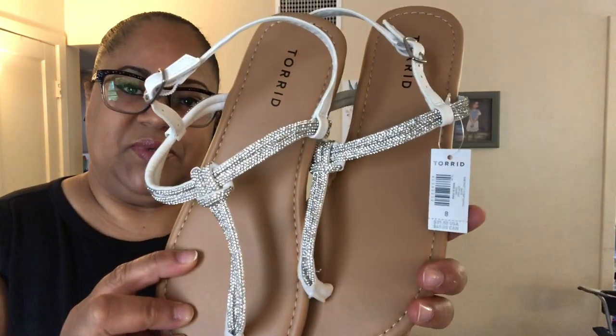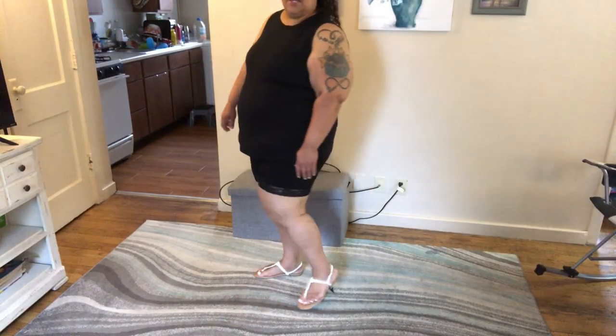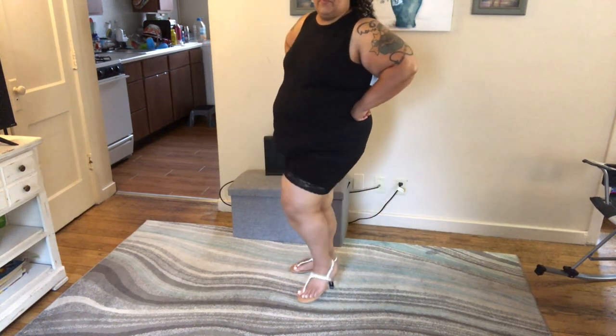I really wanted some light sandals and couldn't decide, so I bought two different pairs. These first ones have lots of sparkle, which drew me in. The store only had my size so I got them, though I think I should have gone up to an 8.5. Something like this probably lasts a summer or two, but they're really cute and sparkly. I'm not a big fan of shoes that go between my toes, but I'll wear these.